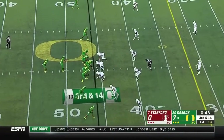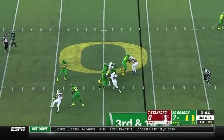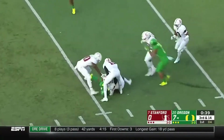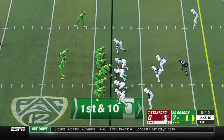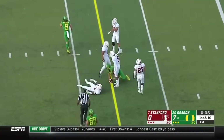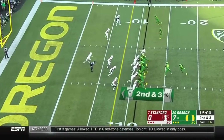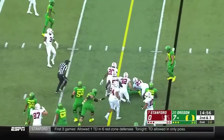Needs a big play here on third and 14. And the shot down the seam — right on cue — and a first down! If you protect him, he's going to make the throw. He's still got it on the keeper, and he'll just slide down after a nice gain. Verdell is the back — they fake it to him. Herbert keeps again.